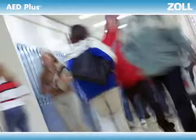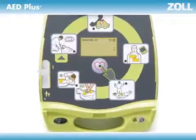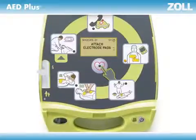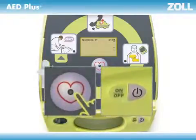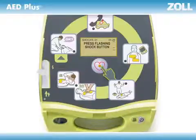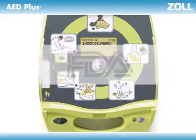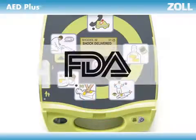Trying to decide which AED is best? Starting to think all AEDs are pretty much alike, but with different prices? They all use voice prompts to walk you through a rescue. Attach electrode pads. They all have simple, easy-to-use buttons. They all deliver shocks that can resuscitate a victim of cardiac arrest. And they're all approved by the FDA.